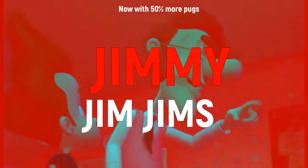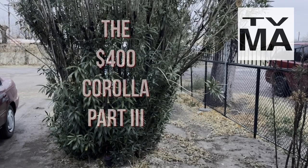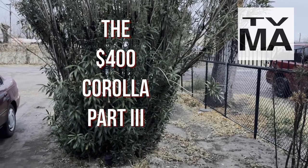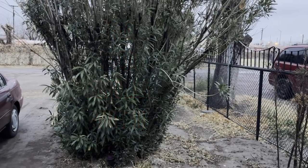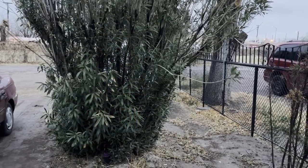Welcome back to the Jimmy Jim Jim's channel. I am your host, and today is the third and possibly final installment of the four-hundred-dollar 1995 Toyota Corolla, which I have named Terra.